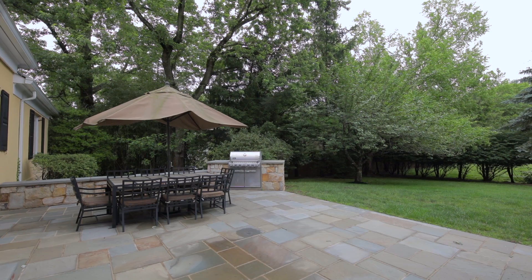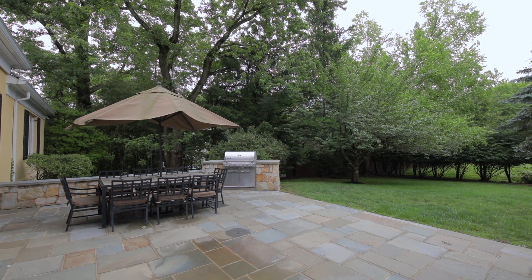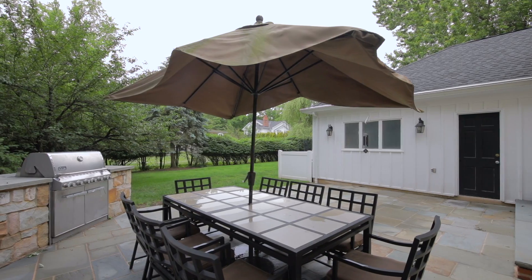Outside, a professionally designed bluestone patio overlooks the park-like property, perfect for indoor-outdoor entertaining.